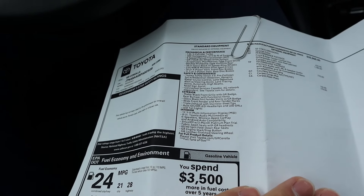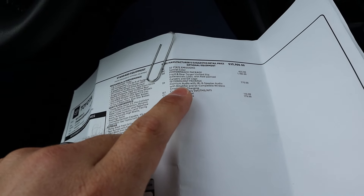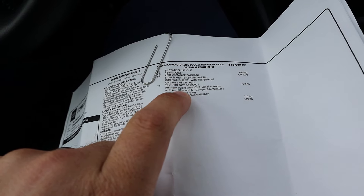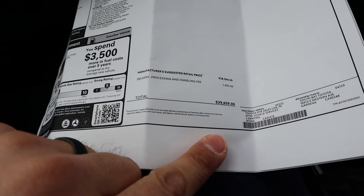Here's the window sticker for this GR Corolla. This is the Core trim, which is essentially the base model. It does have the limited-slip differential, which I recommend getting since it's only $1,100 extra — just make sure you order that. The MSRP is $39,659.